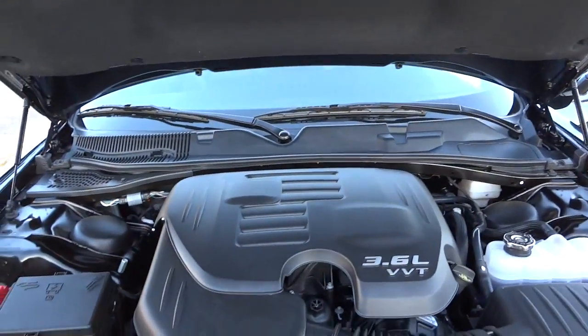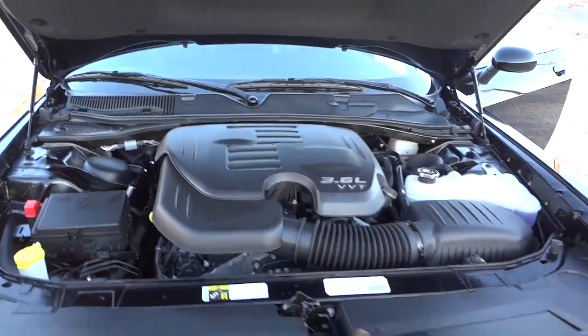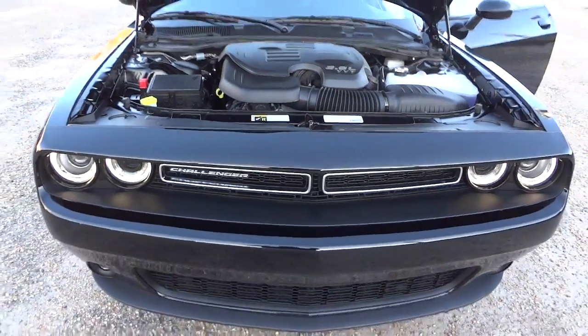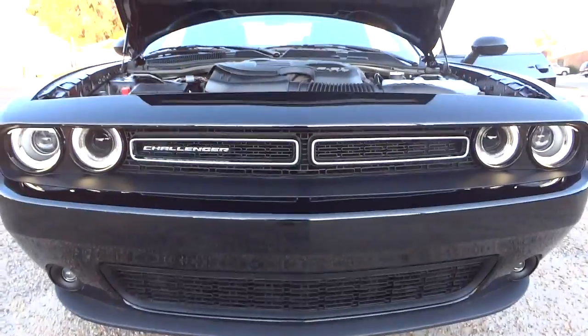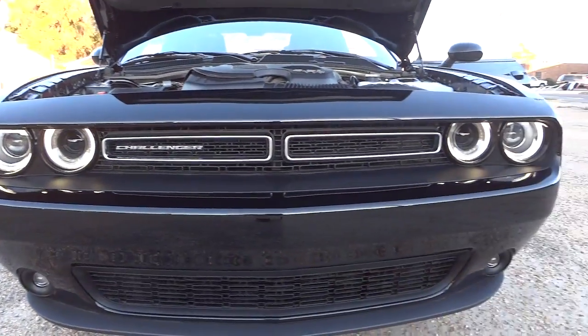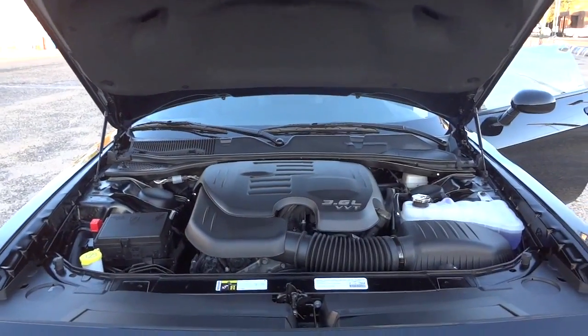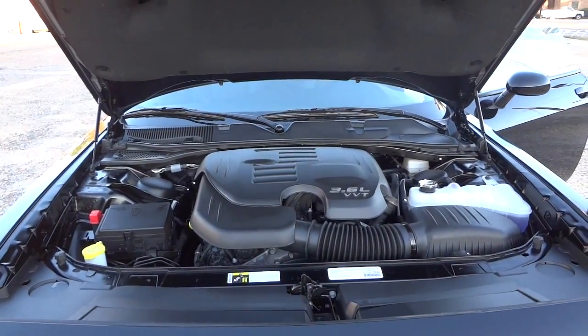If you have any questions, let me know in the comments. My email address is in the description in case you want to contact me. I really like the new 2015 style Challenger - it's one of my favorite cars. See you next time.